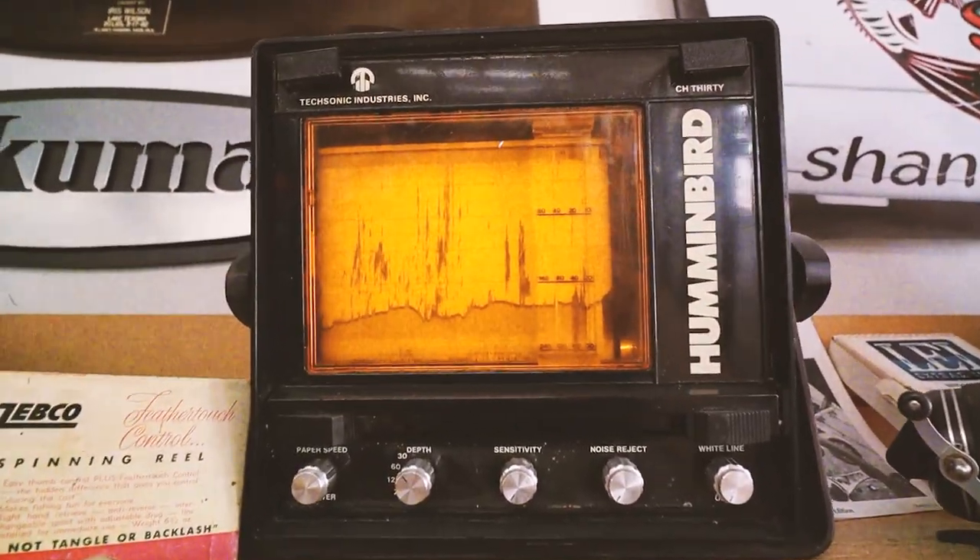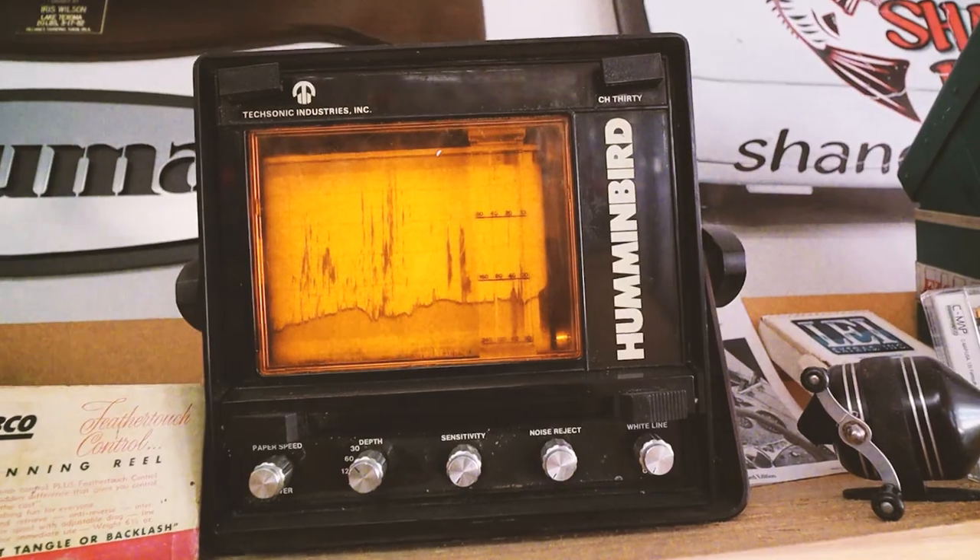Look at that. I've never actually even seen one of those. That is a Hummingbird paper graph.